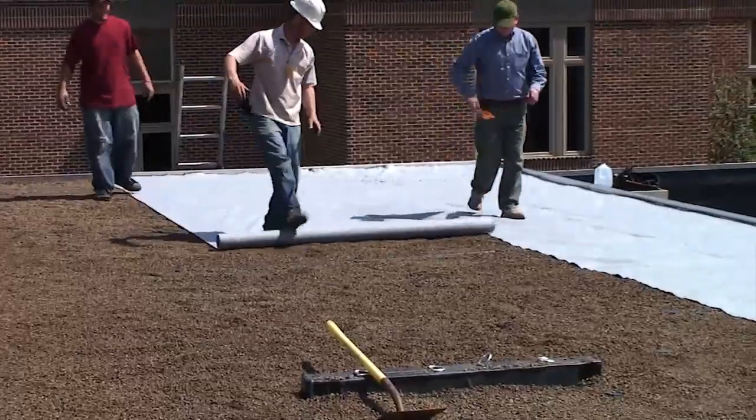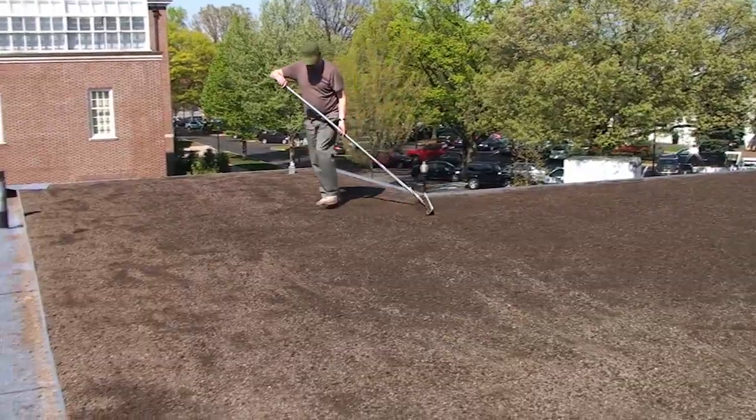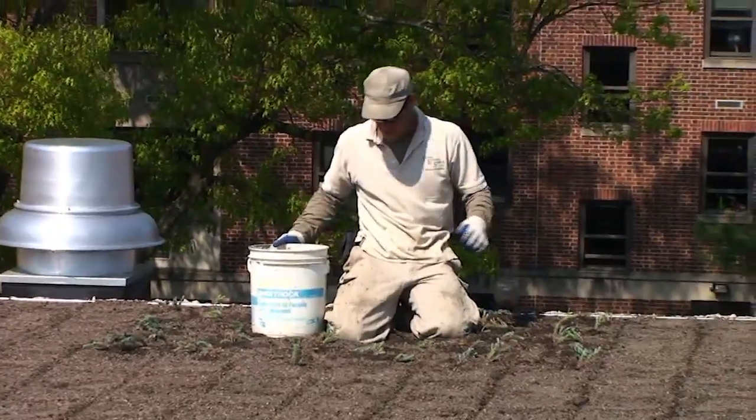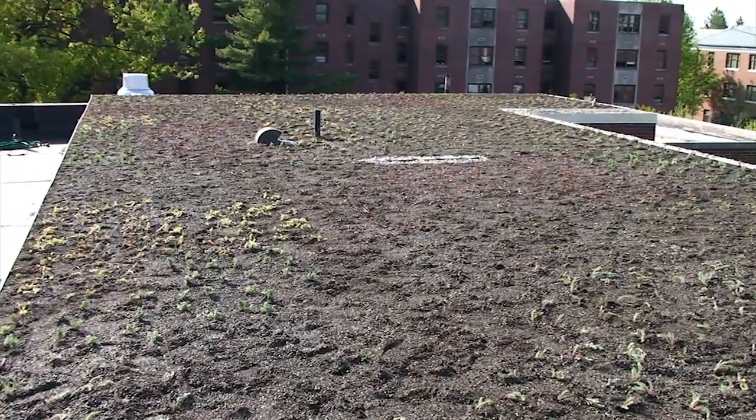We have about 70,000 square feet of green roofs within the city. There's probably between 10 and 15 projects that are currently under design. Right now we can say that we have the largest amount per capita of green roofs in the United States — about one square foot per person in the city.